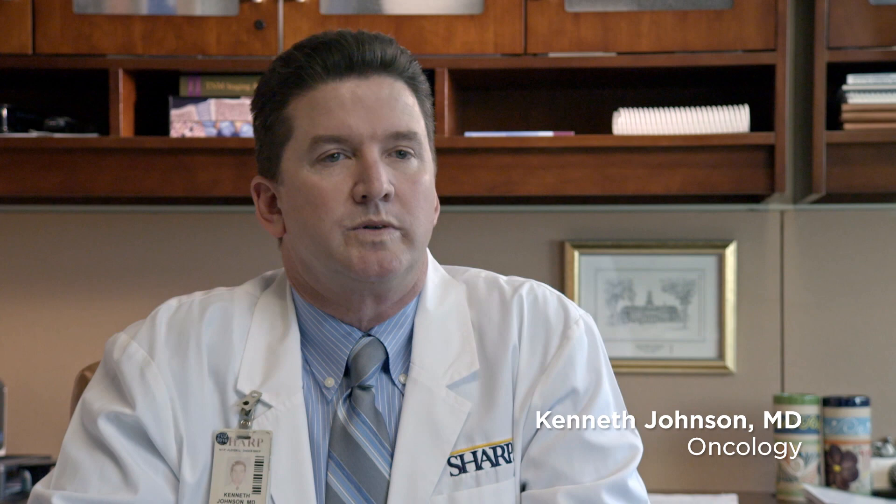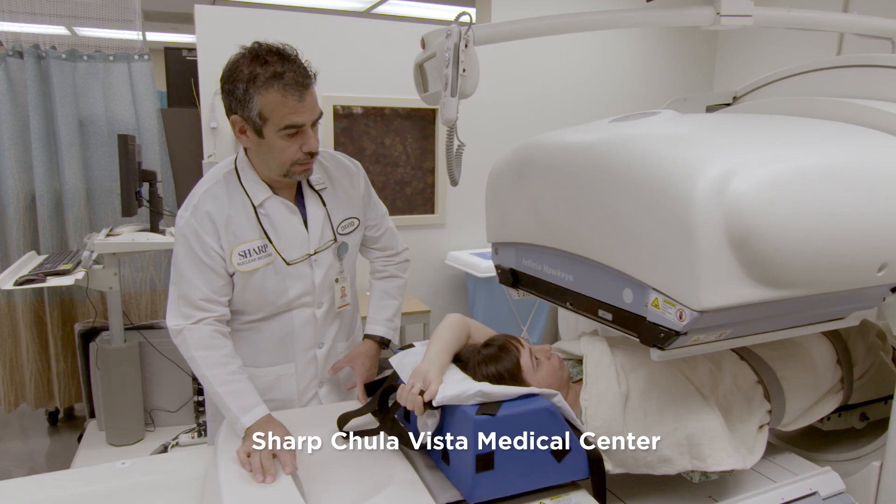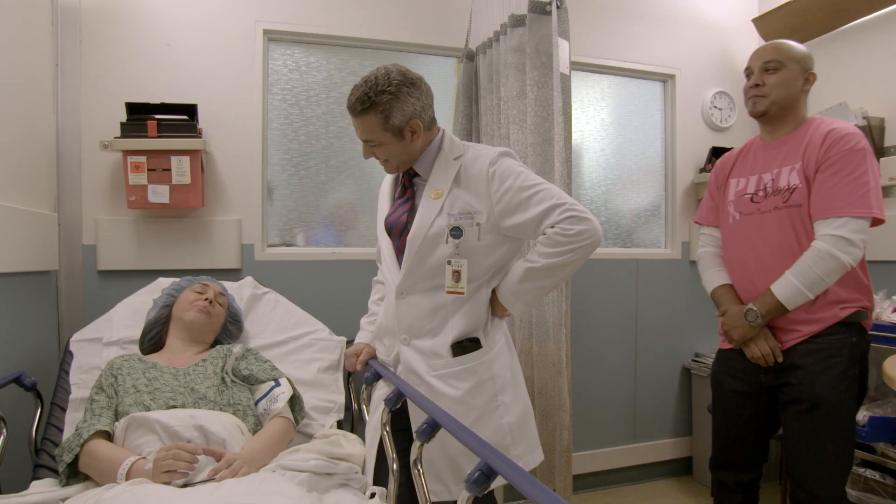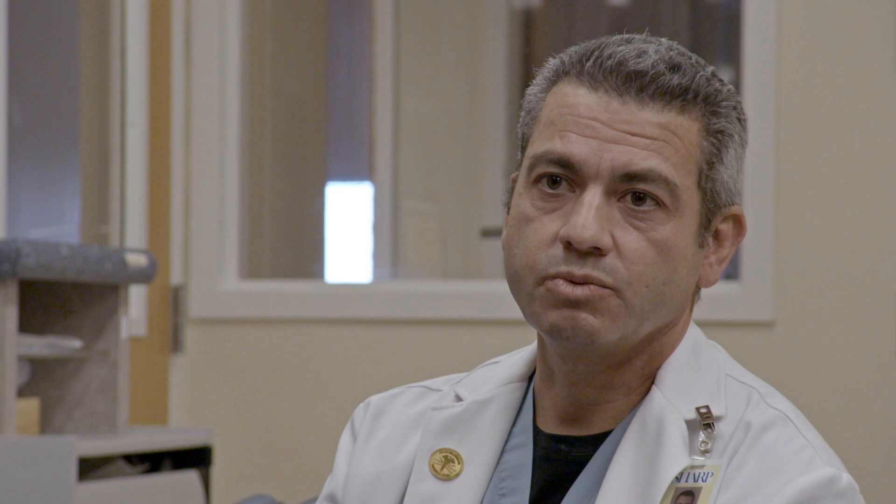Liz was diagnosed with ductal carcinoma in situ, which is a form of breast cancer. In Liz's case, she had extensive calcifications throughout multiple quadrants of the breast. That's not a condition that we can treat with a lesser operation, such as a lumpectomy. So as a result, once the diagnosis of DCIS was made, in order to adequately treat this, she would need a full mastectomy.